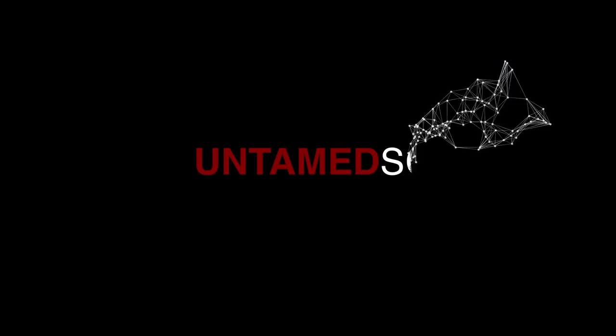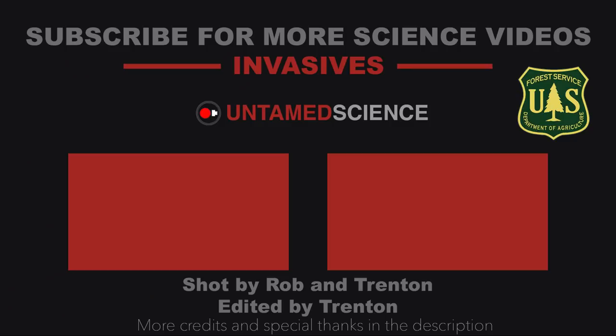What'd you think? Leave your comments down below. Also, a big shout out to the US Forest Service — you guys have been so amazing letting me follow you along as you're trying to find a solution to this really bad pest. All right, we'll see you next video.